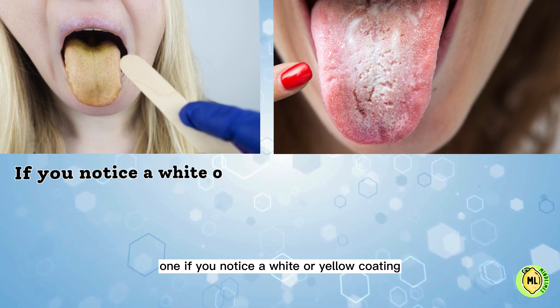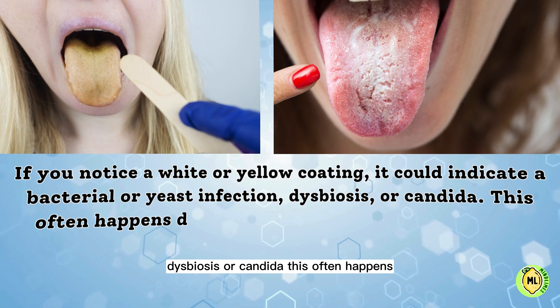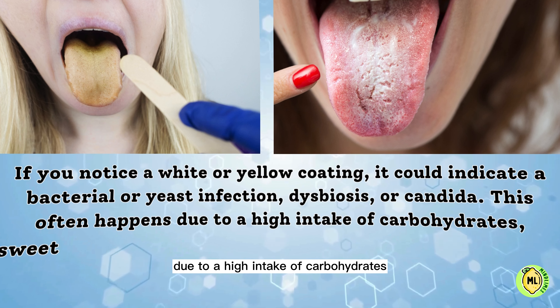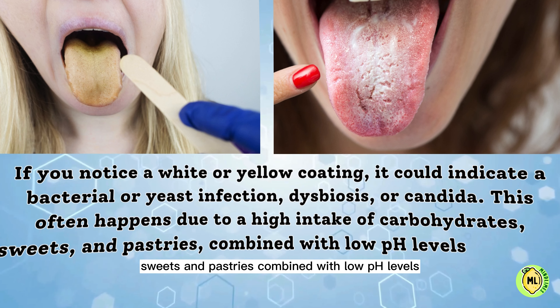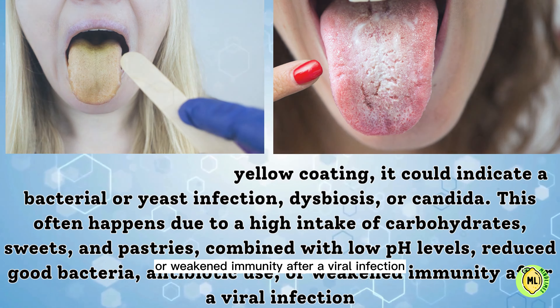One: if you notice a white or yellow coating, it could indicate a bacterial or yeast infection, dysbiosis or candida. This often happens due to a high intake of carbohydrates, sweets and pastries, combined with low pH levels, reduced good bacteria, antibiotic use, or weakened immunity after a viral infection.